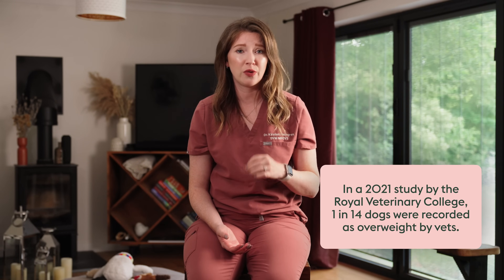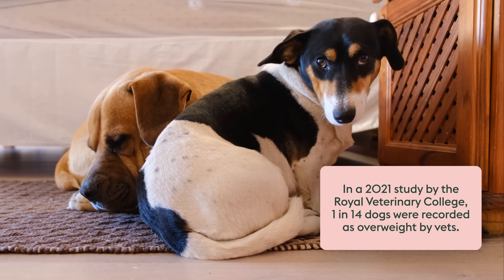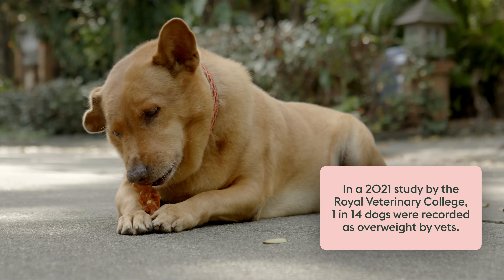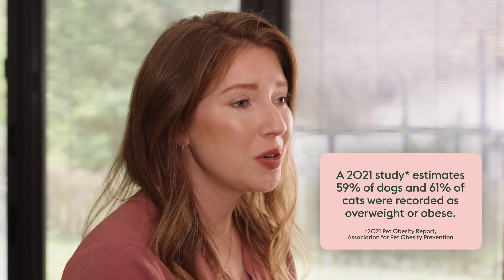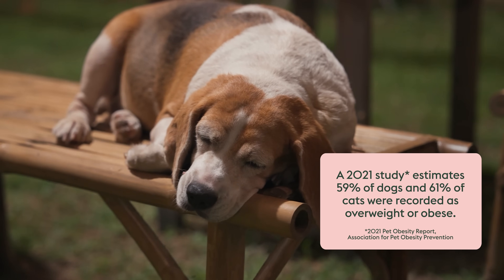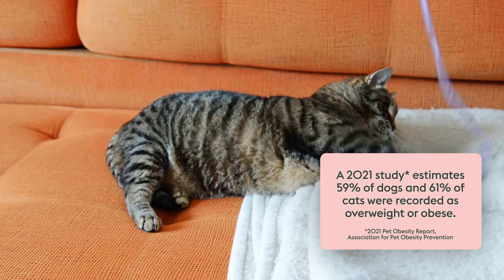In a 2021 study performed by the Rural Veterinary College, it was found that 1 in 14 dogs were recorded as overweight by their veterinarian, and I think you'll find that this is an underestimate of what we see. For dogs that I see in clinical practice, 1 to 2 of every 3 dogs is over their ideal body condition. In the U.S. in 2022, a study by the Association of Pet Obesity Prevention showed that an estimated 59% of dogs and 61% of cats were recorded as overweight or obese.